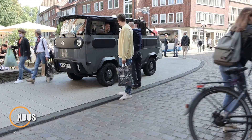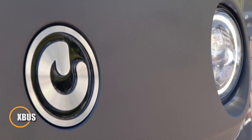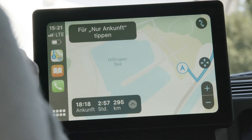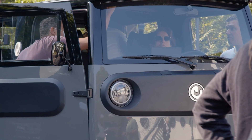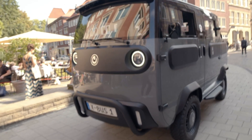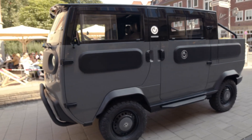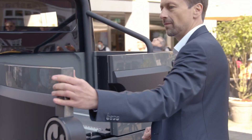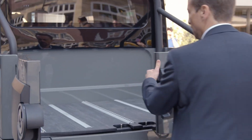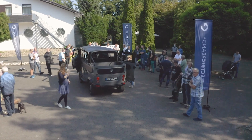The XBus from Electric Brands is a game changer in sustainable transport — a modular electric vehicle built for life on your terms. Whether you're hauling cargo, hitting the road in camper mode, or zipping around the city, the XBus adapts to your needs with a swappable design and ultralight 500-kilogram frame. Despite its compact footprint, it can carry up to 1,600 kilograms of payload.